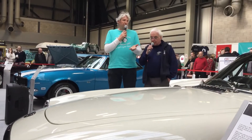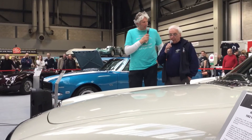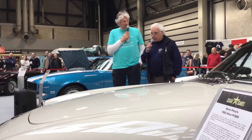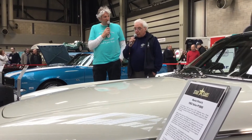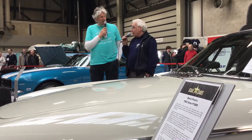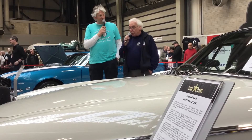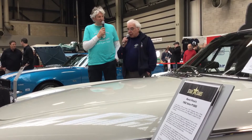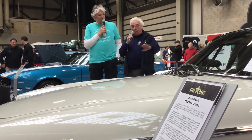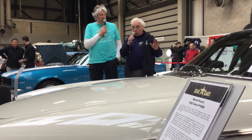So how long did it take to restore? How much work did you have to do? It's taken about eight years to restore it. It was surprisingly good considering how bad it was. It was stuck in a barn. I had it dipped, and the main chassis rails and the bulkhead — they were all original.